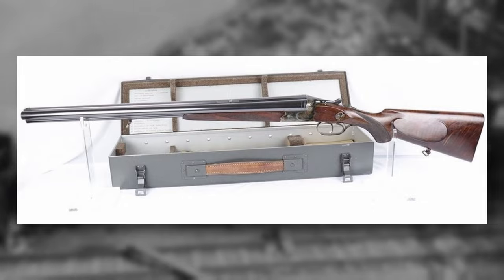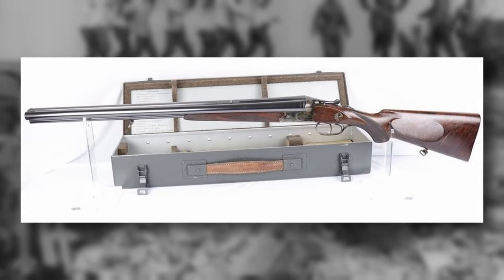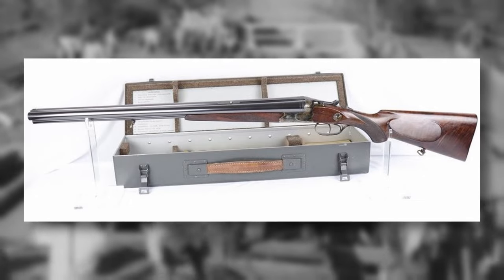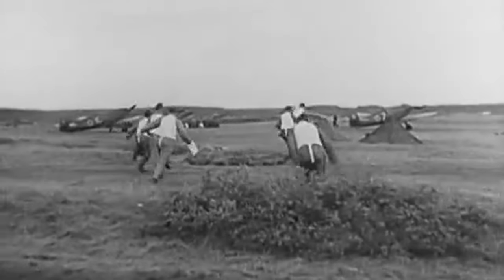The weapon was stored in a case within the aircraft, and once the pilot bailed out, he could retrieve it from the crashed plane. The shotgun could then be used to protect the pilot from wildlife, as well as for hunting if necessary. The M30 would be mainly issued to the Luftwaffe performing duties in North Africa, hence the thoughts about protection from animals.